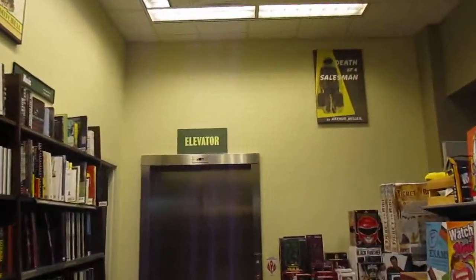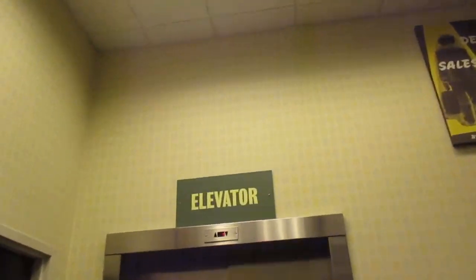This is the elevator at Barnes & Noble at Pilar's Fashion Place Mall in Columbus, Ohio. This is out in the Lifestyle Center. Very nice elevator. Wood paneling.